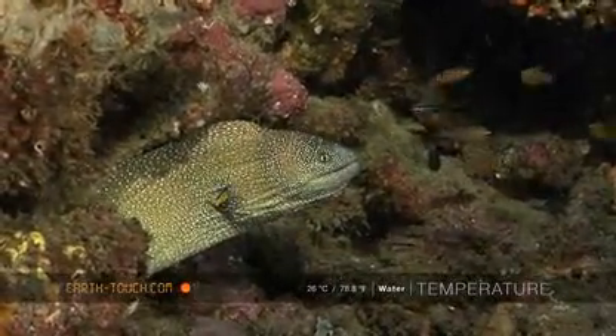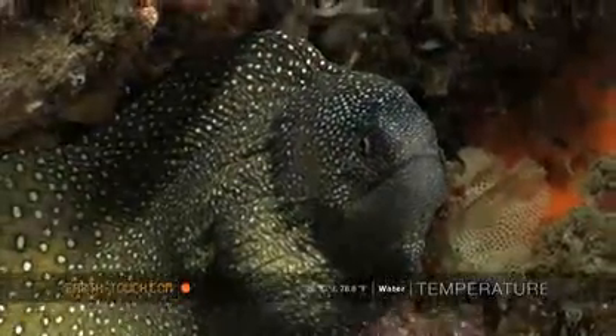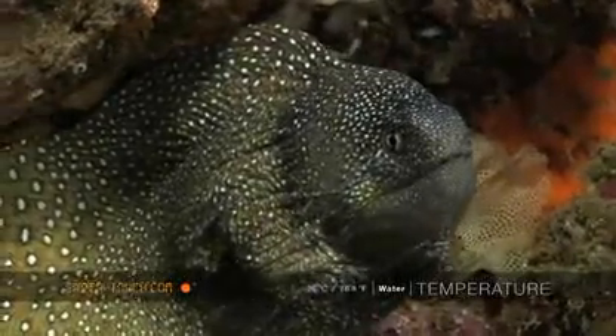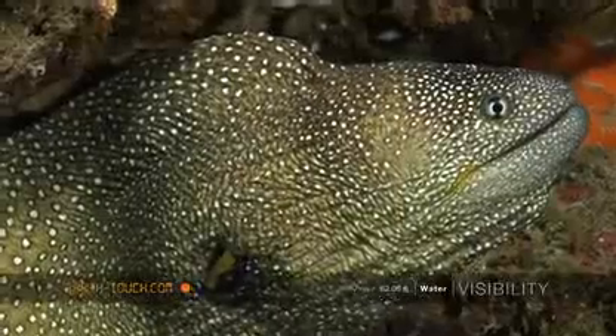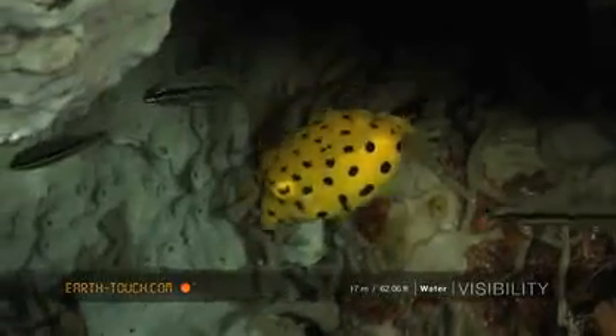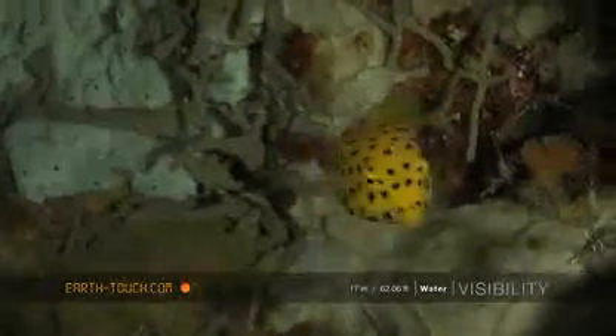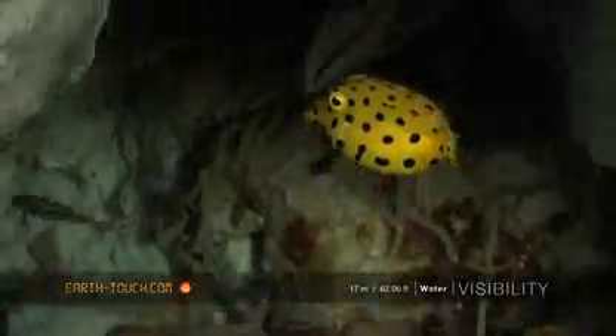Our first small customer that we came across was this nice little starry moray, or yellow-edged moray, and then just next to him, about 3cm away, was a small yellow boxfish. This guy is about the size of your thumbnail.